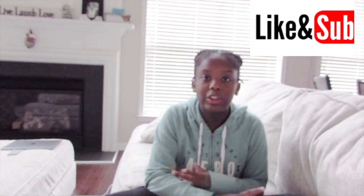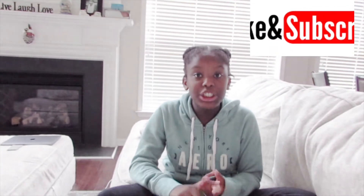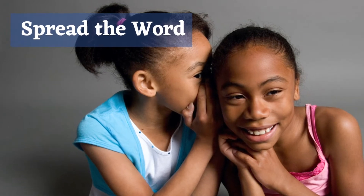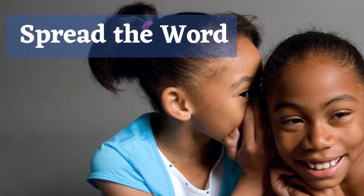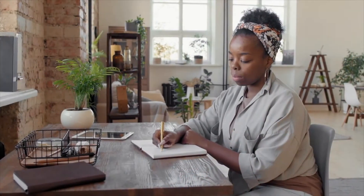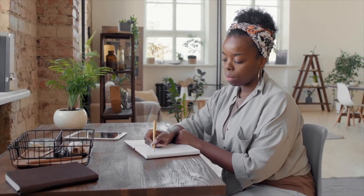Make sure you like, subscribe, hit the notification bell, and share this video. Comment below with ideas you have for us to try in our home. If you find a retailer that has some great African American decor, spread the word. Get yourself a pen and paper and pay attention because this video is loaded with retailers that you will love.